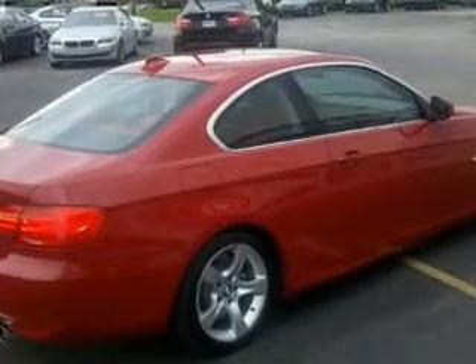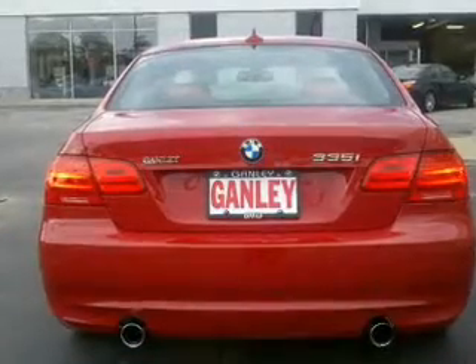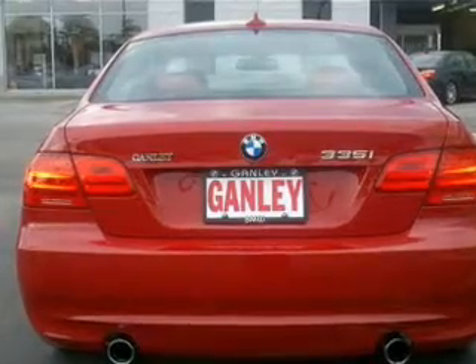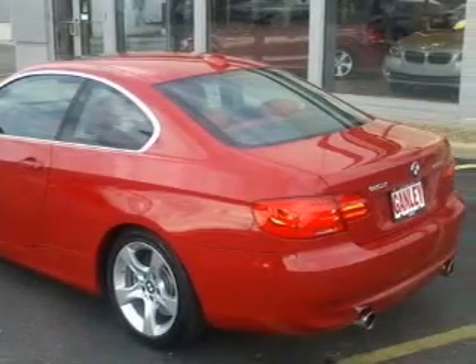Stand out from the crowd with premium wheels. You will appreciate the safety feature of anti-lock brakes. Heated seats come for you on cold winter days. Let the outside in with a built-in sunroof. Let us put you in the driver's seat today. Call or click to contact us.